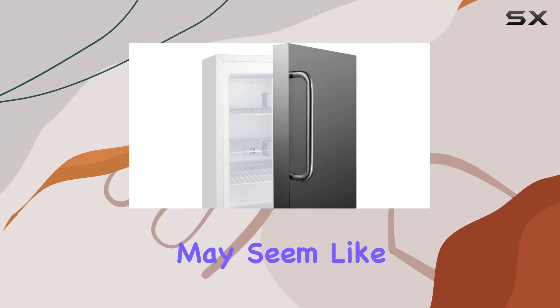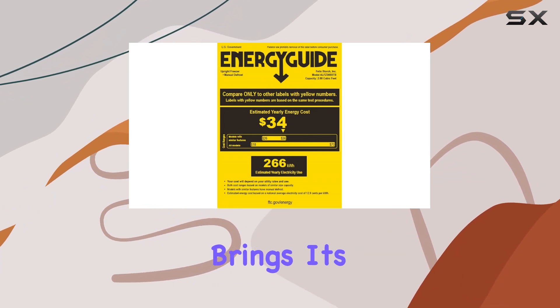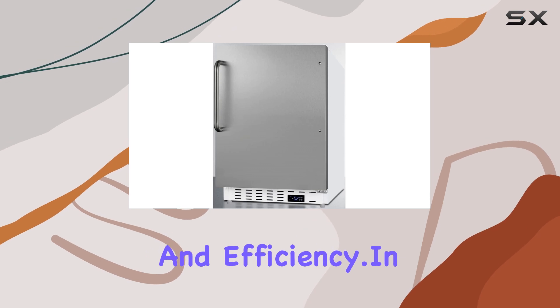Manual defrosting may seem like a chore, but it's a small price to pay for the benefits this freezer brings. It's a straightforward process that helps maintain optimal performance and efficiency.